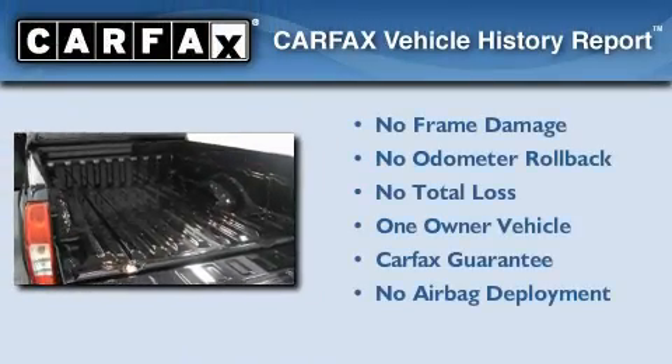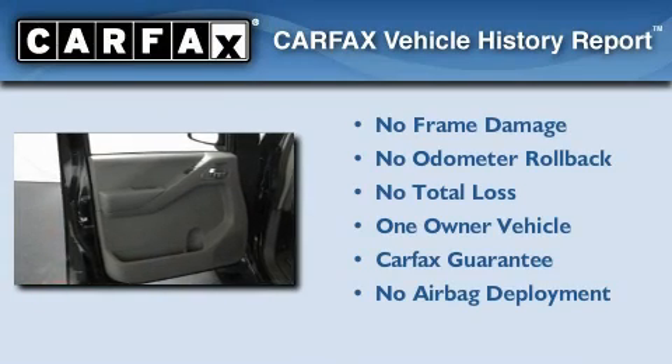This Nissan has had only one owner, and it qualifies for the Carfax Buyback Guarantee.